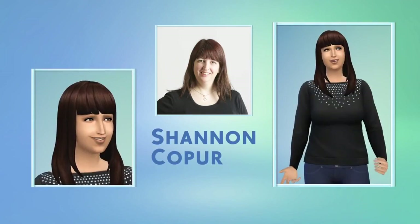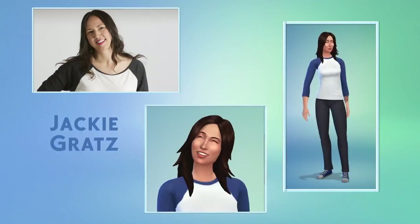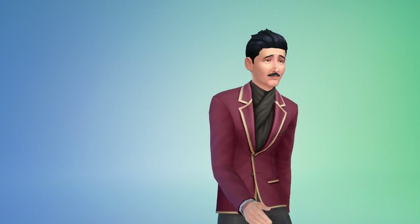But in The Sims 4, Create-A-Sim is about more than just how my Sims look. It's here where I decide how my Sims sound, move, and behave. I can choose how they walk. Look at that strut — check out his swag. I choose their voices.